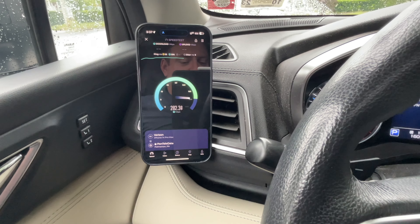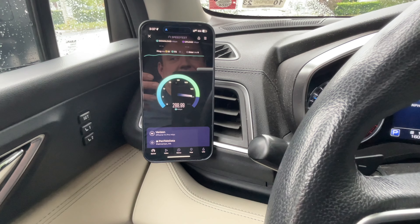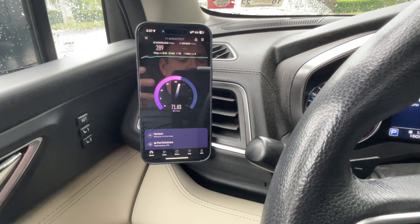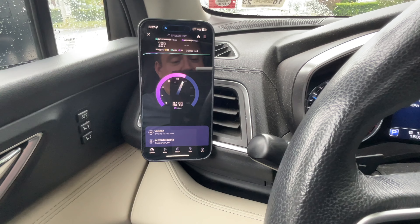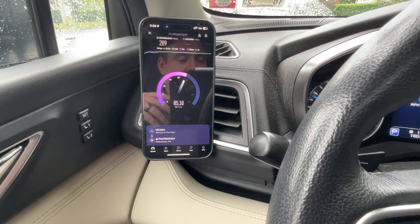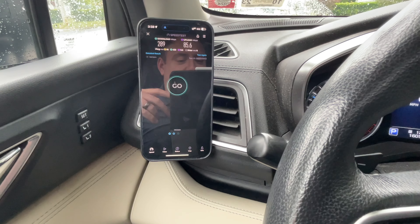For whatever reason the iPhone doesn't seem to connect well to this site speed-wise, but I'll show you on the iPad and see if it makes a difference. In the past on the iPad I was able to pull close to 500 down, since the iPad is bigger and I'd assume has a bigger antenna system. Anyway, 289 down — we saw it peak over 300.